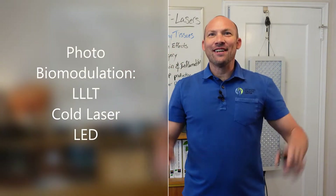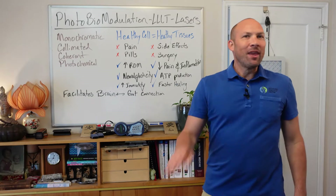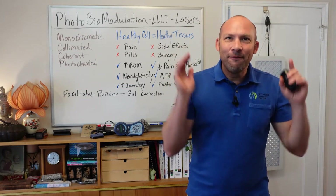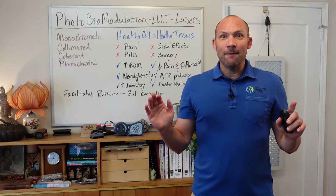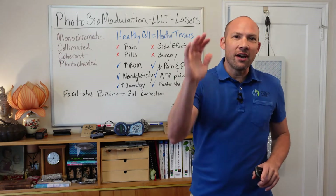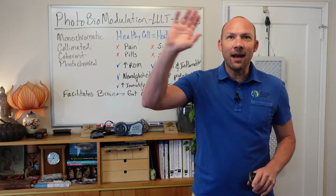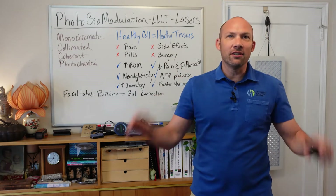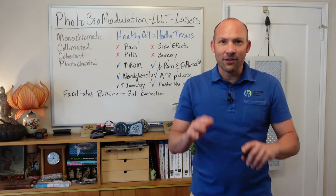Today we're going to talk about lasers — one of my favorite subjects. I even found a paper I wrote about this back in fourth grade. Lasers have come a long way since then and are really profound in the healthcare system. I'm Dr. Tim with Optimized Wellness Center, and we're going to be talking about photobiomodulation, low-level light therapy or LLLT, and lasers.